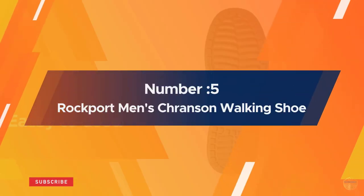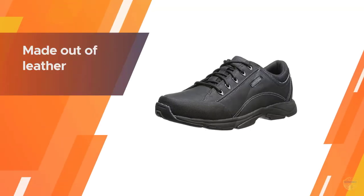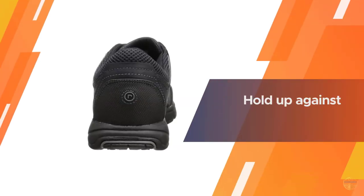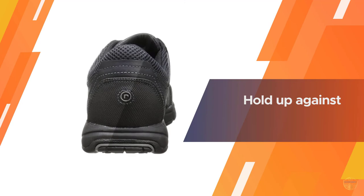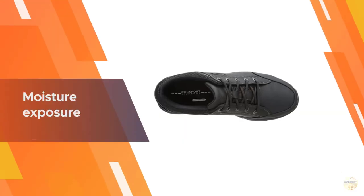Number five: Rockport men's Cranson walking shoe. The classic design of the Rockport walking shoe makes it the ideal shoe for the great outdoorsman. Made out of leather, you can be sure of the rugged and heavy-duty nature of these walking shoes, which are able to withstand the elements and hold up against moisture exposure quite easily.